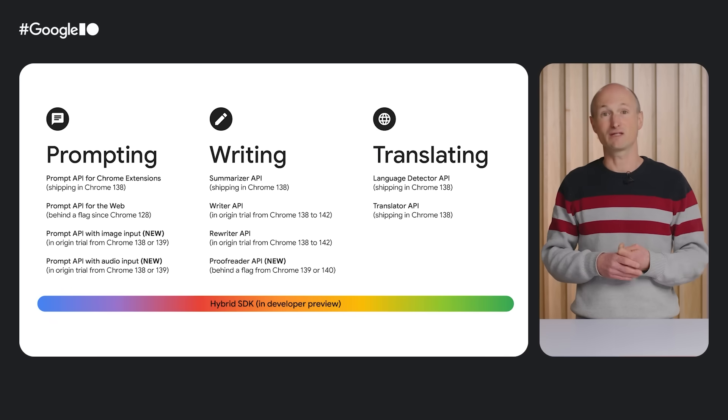And finally, we have announced a Hybrid SDK Developer Preview to extend the reach of these APIs to browsers and devices that wouldn't otherwise be covered.